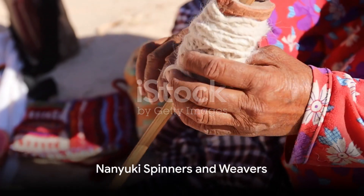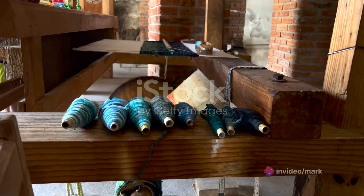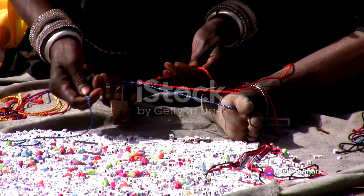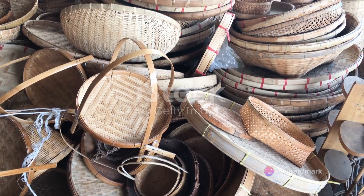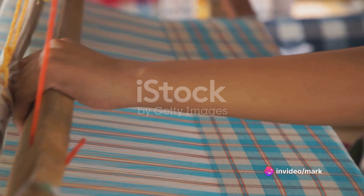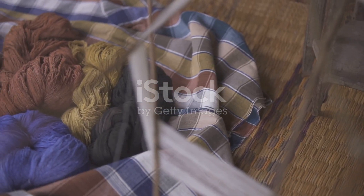From the wild, we move to the world of art and craftsmanship at the Nanyuki Spinners and Weavers. This cooperative is a haven of creativity and skill, tucked away in the heart of Nanyuki. Here, the age-old art of hand-spinning, dyeing, and weaving wool is kept alive and thriving. Each rug, throw, and wall hanging is a testament to the artistry and dedication of the local women who are the backbone of this cooperative. The rhythmic hum of spinning wheels and looms fills the air as the women deftly transform raw wool into vibrant threads, which are then dyed using a variety of natural substances.